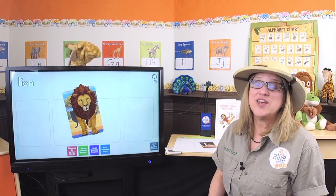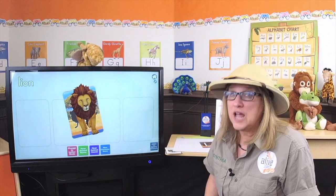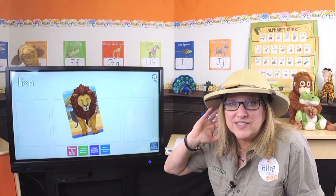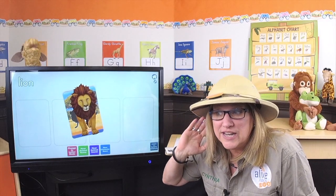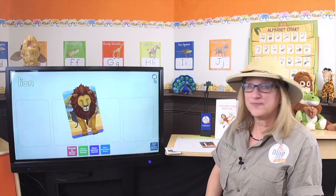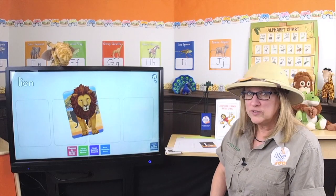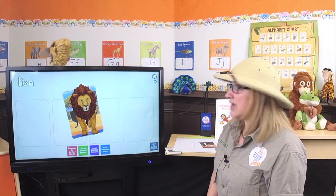We know that letters make sounds too. So Gertie, touch the word lion and let's hear what the beginning sound is. Can you hear it? Beginning sound. Lion. Lion. Lion. That's right. What other words begin with that sound besides lion?